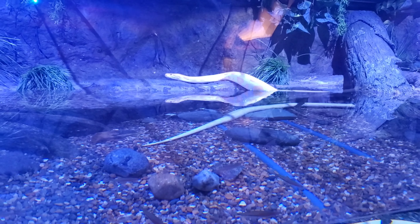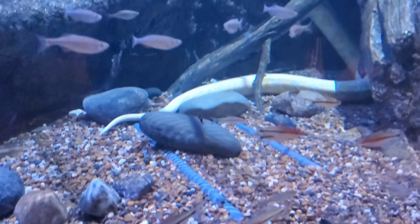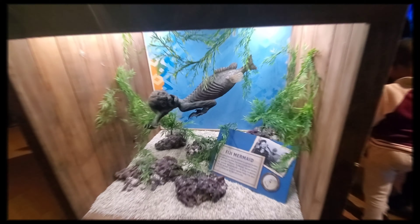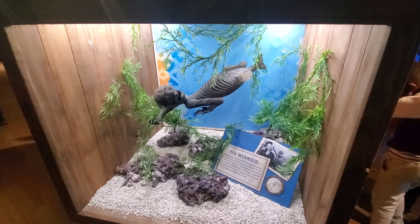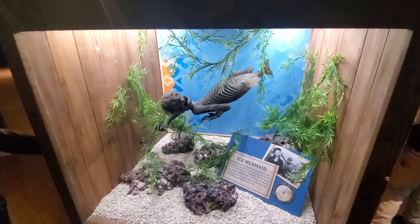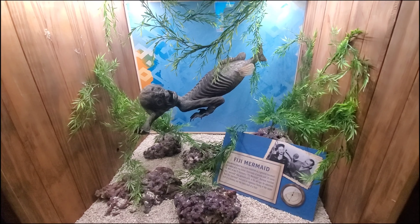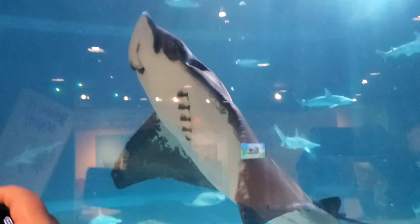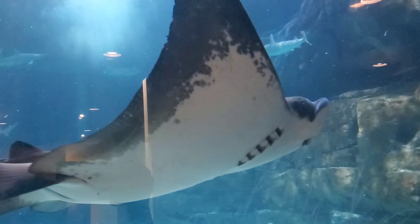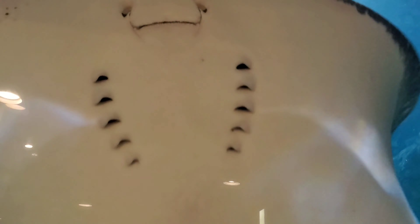This section of the aquarium is called Curious Creatures from the Travels of Robert Ripley. This is like a Ripley's Believe It or Not section right inside the aquarium — I'm anxious to see some of these exhibits. Part of the exhibit features an albino python in the water — you can see its tail as it goes under. Look at this thing — my word, look at it go.